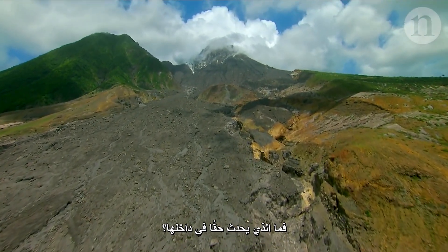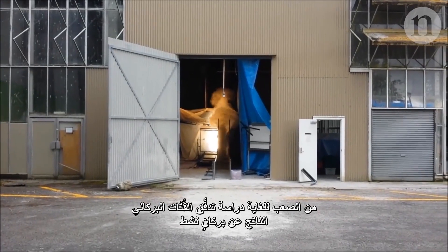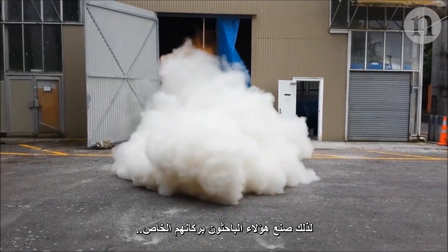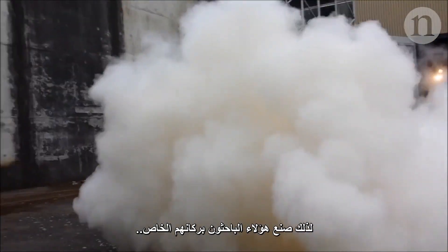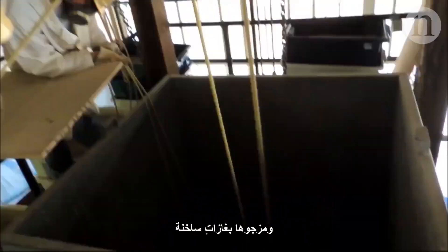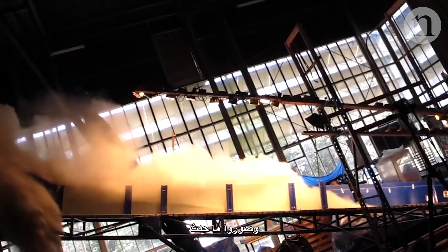So what's really going on inside? It's extremely difficult to study a pyroclastic flow on an active volcano, so these researchers made their own. They mined real volcanic material, mixed it with heated gas, sent it hurtling down a chute, and filmed what happened.